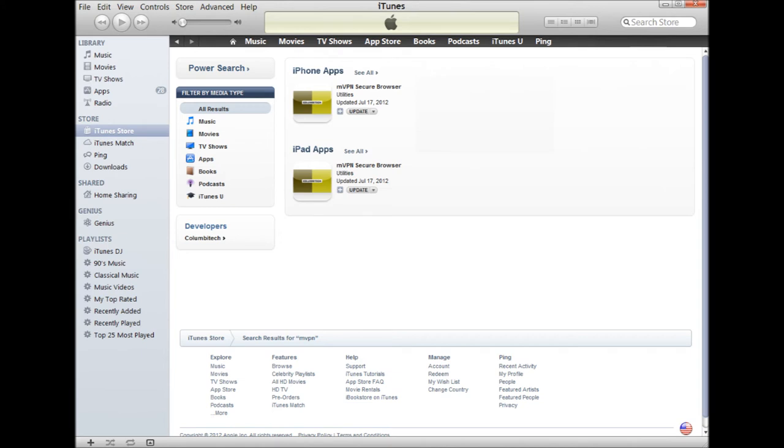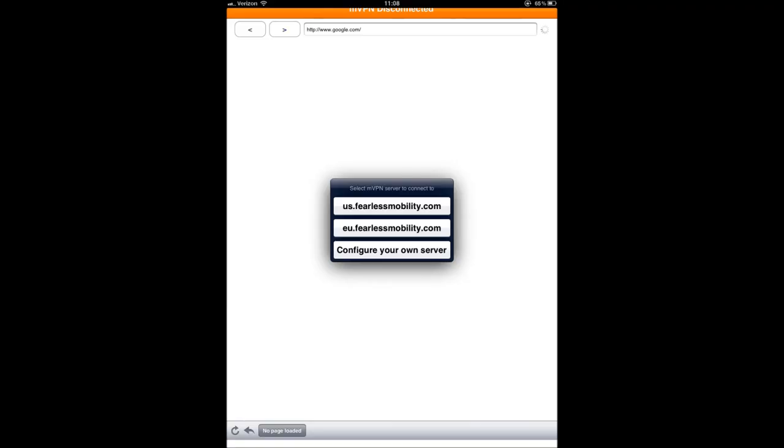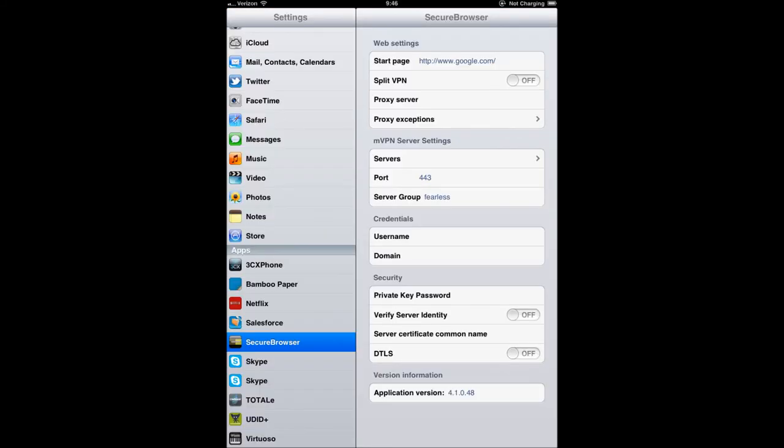Introducing the Columbia Tech Mobile VPN Secure Browser for iOS. Find our product in the App Store and install through iTunes, instantly and free of charge. Once installed, you will also use iTunes to manage your certificates. Connect to one of our Fearless Mobility servers or a Columbia Tech server of your own. Configure the secure browser through your iPad or iPhone settings.